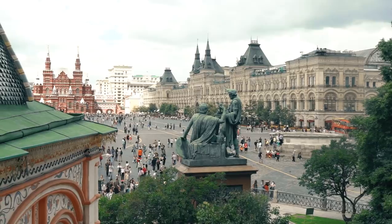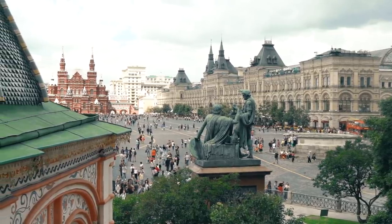Welcome to the Red Square here in Moscow! The Red Square is the main central square here in Moscow. It's festivals, demonstrations, parades — you name it. It's become more of a central gathering place for all Muscovites.